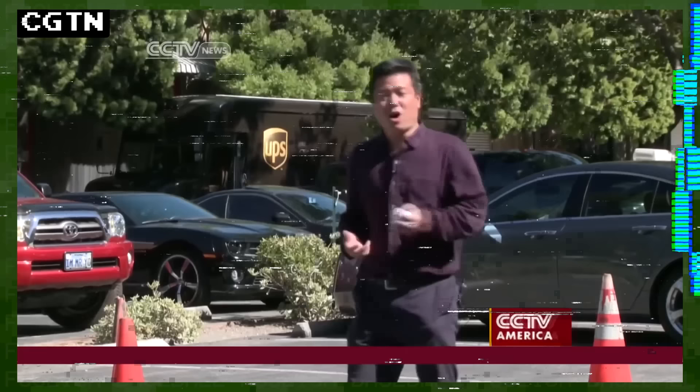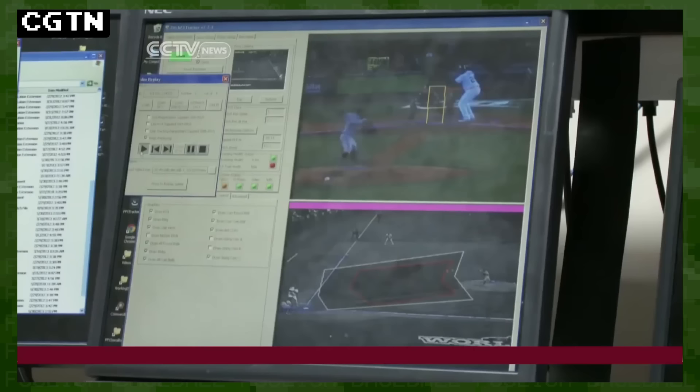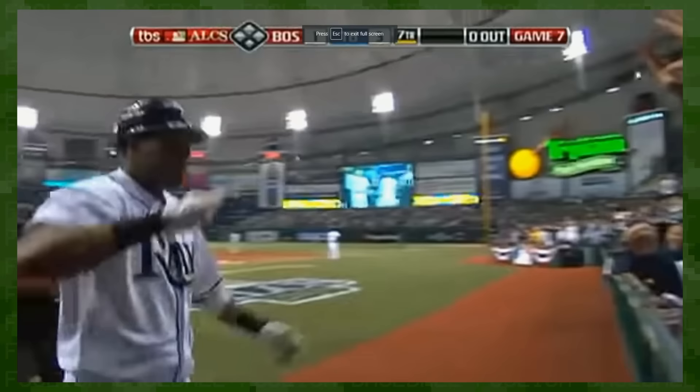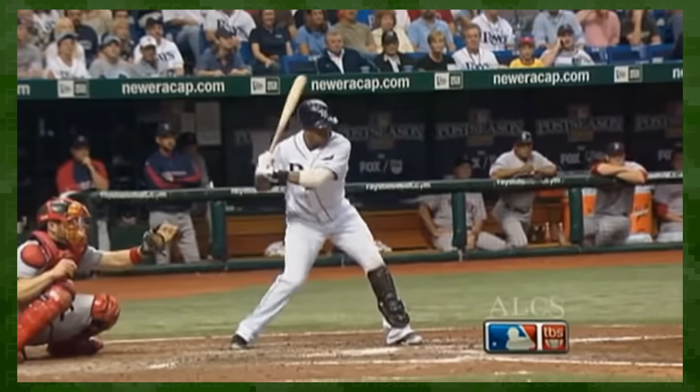In 2008, a company called SportVision installed tracking cameras in all 30 MLB ballparks, causing a technological baseball revolution. The pitch tracking era had begun, and broadcasts could suddenly display both the location and velocity of every pitch in real time.